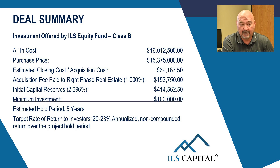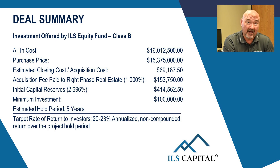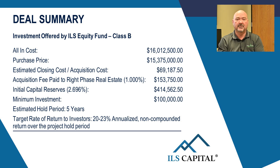Initial capital reserves: we're putting 414,000 aside. The minimum investment on this project is going to be 100,000 dollars. Estimated hold time is five years — though if it's three or four years, that's great. I've just never seen a cycle that lasted longer than five where we could not exit at a really strong price. Target rate of return to investors: on the lower end, I want to keep your expectations there, but I'm very comfortable saying 20 percent.